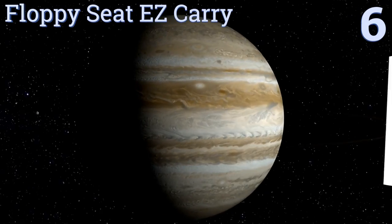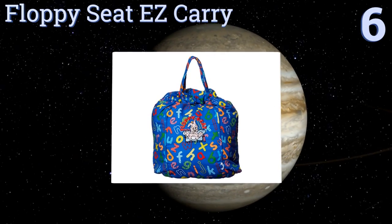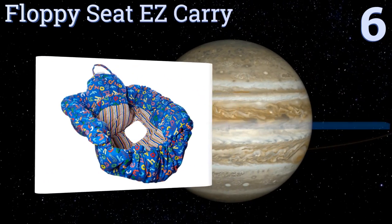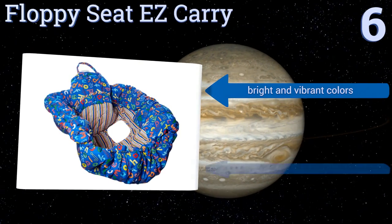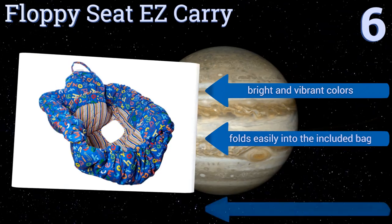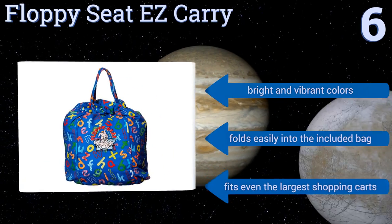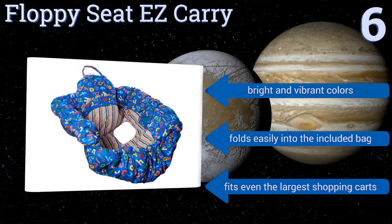Moving up our list to number six, if you don't want to deal with straps and buckles, it doesn't get any more convenient than the Floppy Seat Easy Carry. It's designed with a simple elastic bottom that stretches to fit over any shopping cart for ultimate protection and comfort in all the right places. It comes in bright and vibrant colors and folds easily into the included bag.